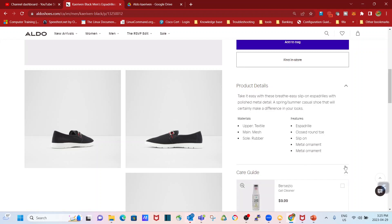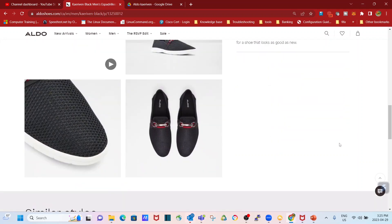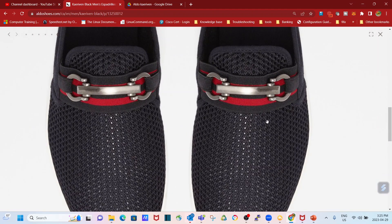There is also a care guide on the site. If you want a cleaner to help keep it looking nice and fresh, you can use their eco-friendly multi-purpose gel cleaner. But that's not what this video is about — we're focusing solely on this beautiful piece of shoe right here that I love so much.